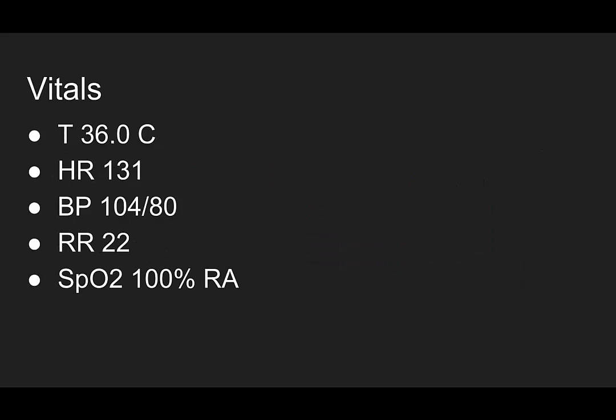Here are her vitals: temperature 36 degrees Celsius, heart rate 131 beats per minute, blood pressure 104 over 80, breathing 22 times a minute, satting 100% on room air.